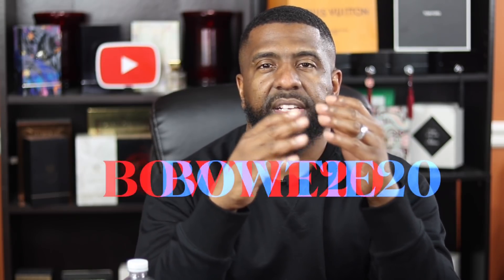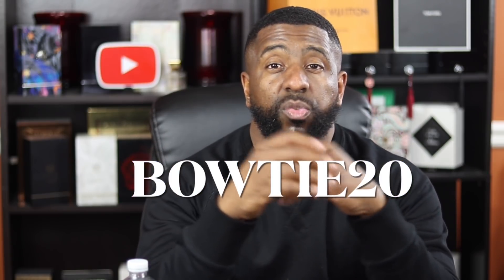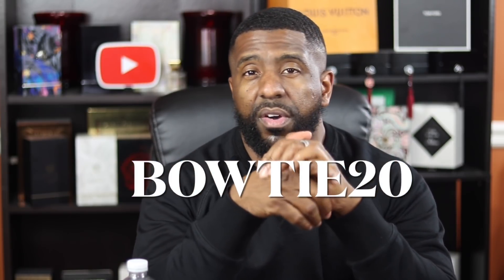This fragrance retails for $109, but if you use my code Bowtie20, you'll be able to get 20% off of your order. If you want to pick this up, I think this fragrance is one that will be great for the fall and winter, definitely. Of course, you wear what you want when you want to, but I do think some fragrances are a better fit for certain seasons — and this is definitely a cooler weather scent.